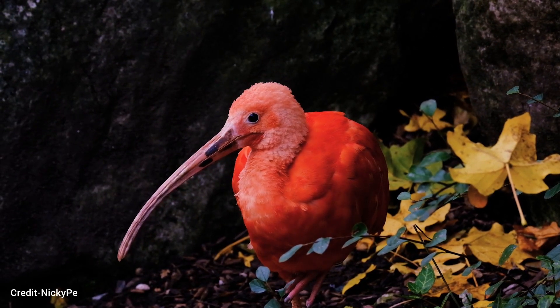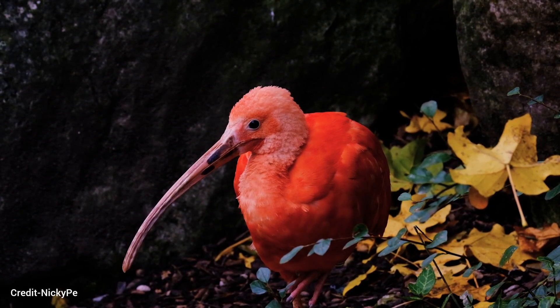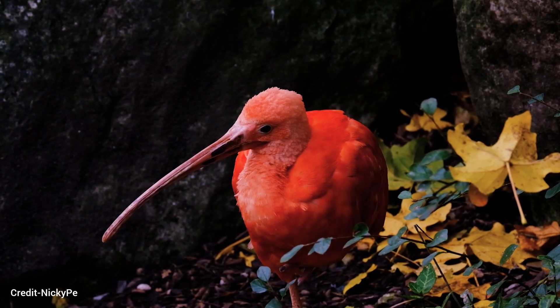Ibises are social birds and often live in large flocks. They build their nests in trees, shrubs, or on the ground, and lay two to five eggs at a time.